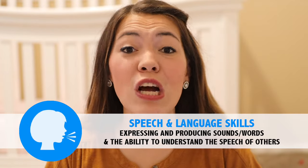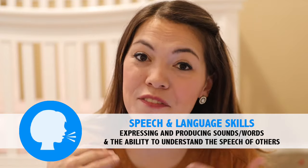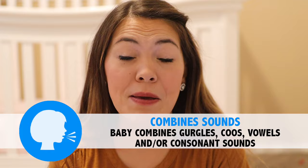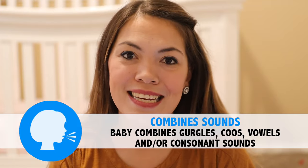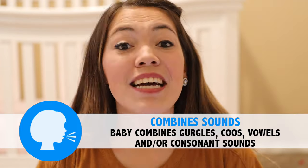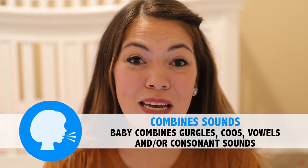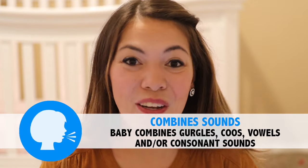Next we're going to move into speech milestones, which are related to both your baby's expressive communication and receptive communication skills. At this point your three-month-old is likely making a variety of sounds — coos, gurgles, maybe some open vowels or even beginning consonant sounds. The first speech milestone is that she might begin combining these sounds together — maybe she makes some gurgly sounds in her throat and then opens up with an 'ah.' Combining those gurgles, vowels, and limited consonant sounds is the next step in developing expressive communication.